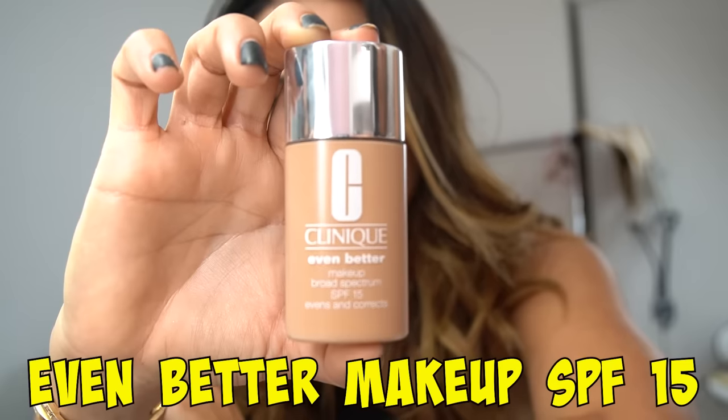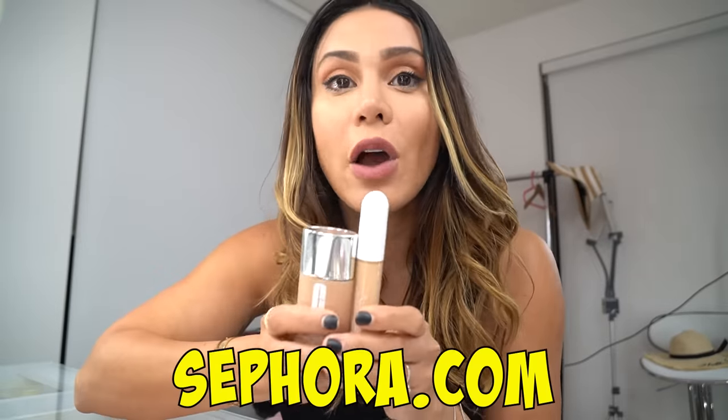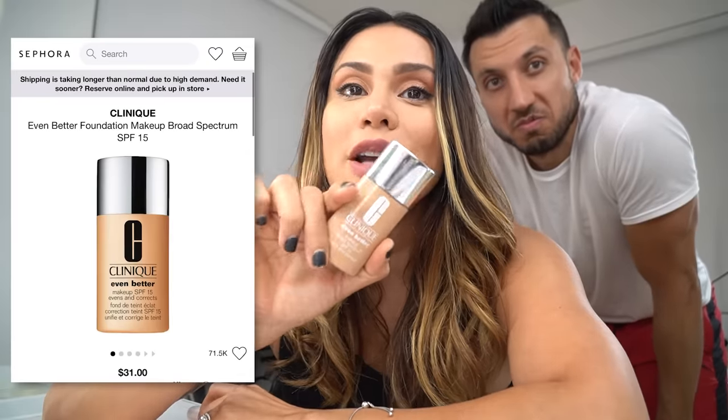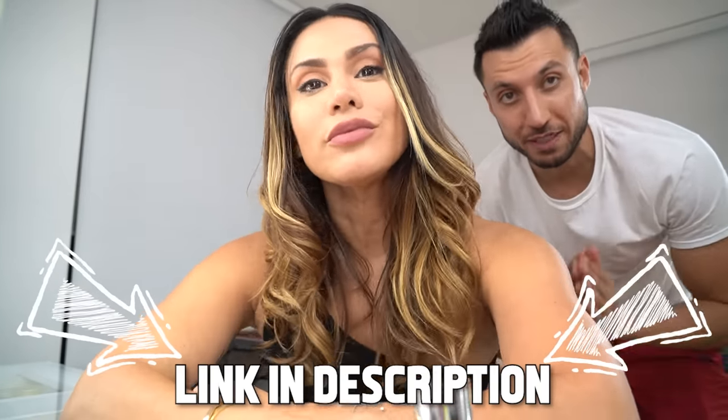You can also pair this concealer with the amazing Even Better Makeup SPF 15, which has amazing, flawless coverage. It helps to prevent any future damage and discoloration. You can find them both at Sephora.com — the concealer is priced at $26 and the makeup SPF 15 is priced at $31. Give it a try, I highly recommend it! Visit Sephora.com to find your perfect shade and stay looking beautiful.